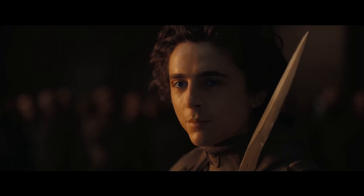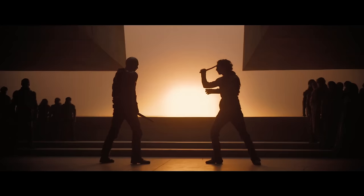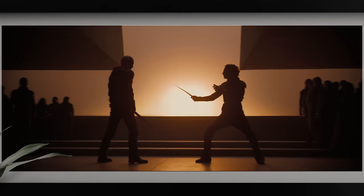Dune Part 2 is one of those movies where you can pause at almost any time and have a wallpaper-worthy frame that you'll want to print and hang on the wall.